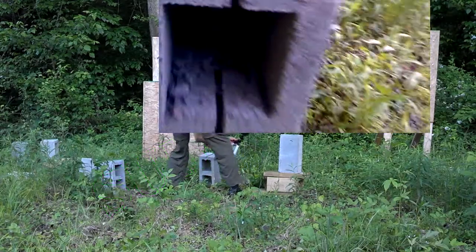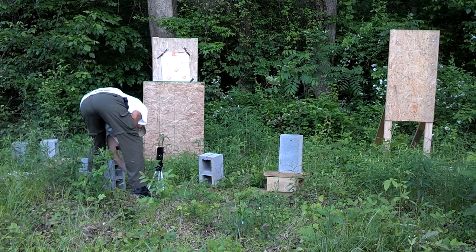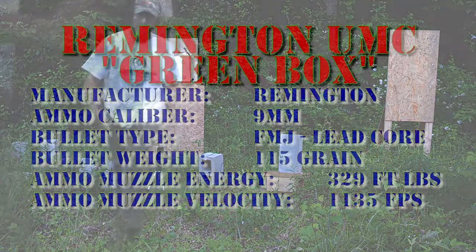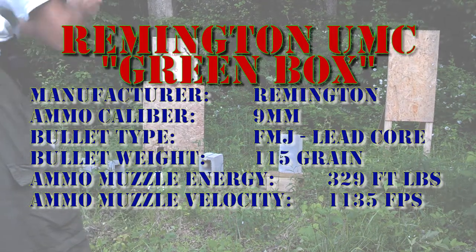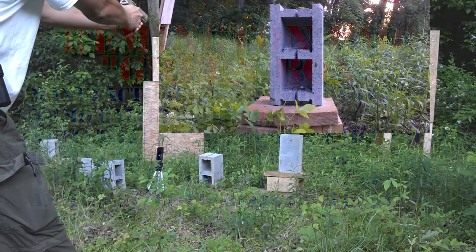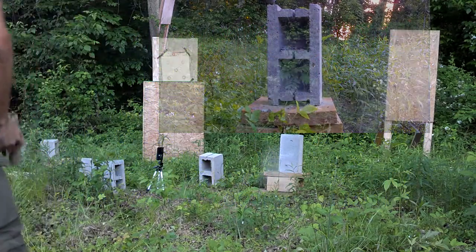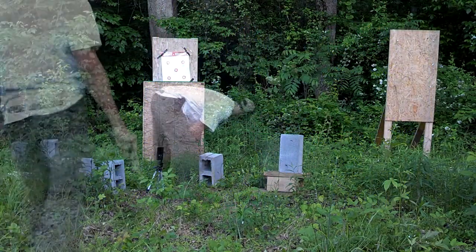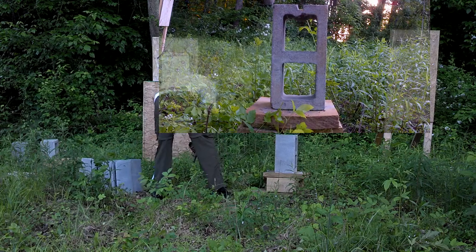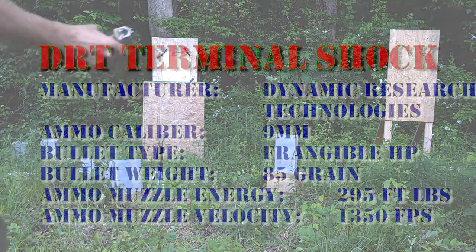Holy smokes, that's interesting. We're going to leave that block up there. I'm going to shoot the bottom of it now with the Remington 115 grain full metal jacket. Hit the bottom half. I believe the Remington Green Box penetrated. All right, put a new block up.